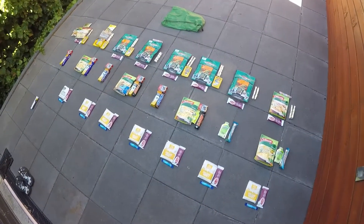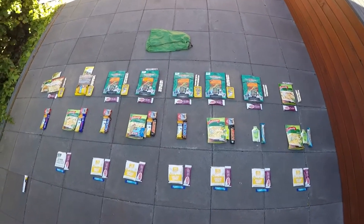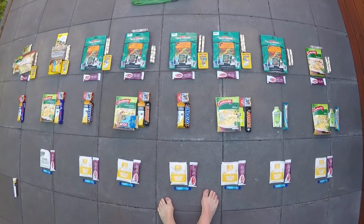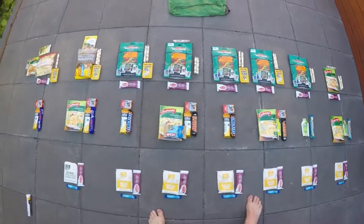So there you go — eight days worth of food. As I said, it's a very bland palate, nothing fancy. It's pretty much just get it in, get it down so that I can go on with the next day. Nothing fancy at all — we'll see how we get on.